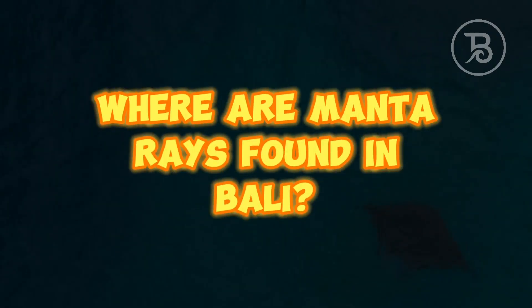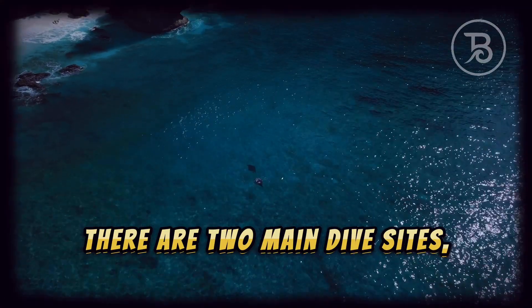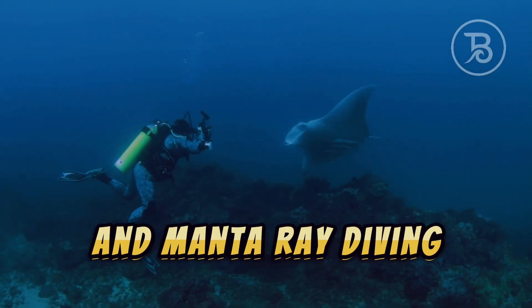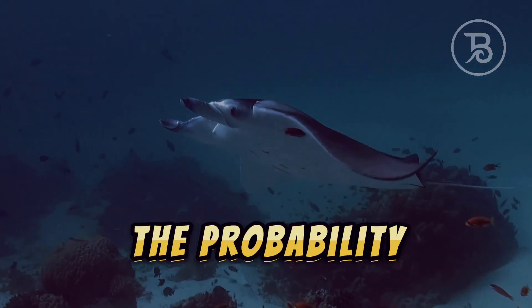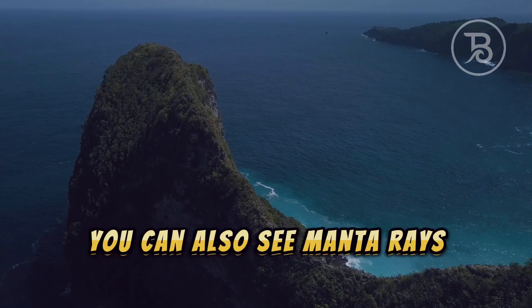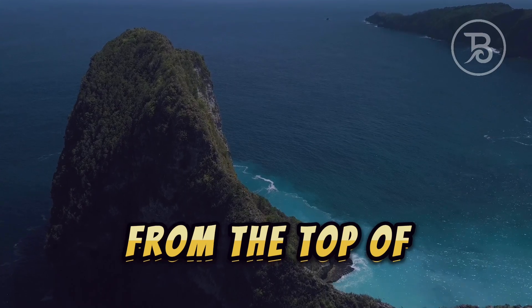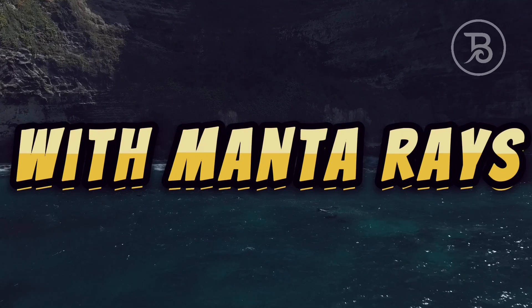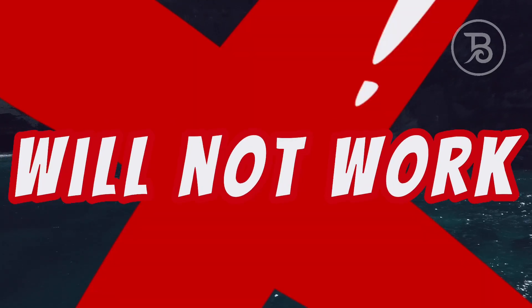Where are manta rays found in Bali? There are two main dive sites — Manta Bay and Manta Point — where snorkeling and manta ray diving usually take place. The probability of seeing manta rays in these places reaches 95%. You can also see manta rays from the top of the Nusa Penida cliffs, but going down from the cliff to any beach to swim with manta rays, unfortunately, will not work.